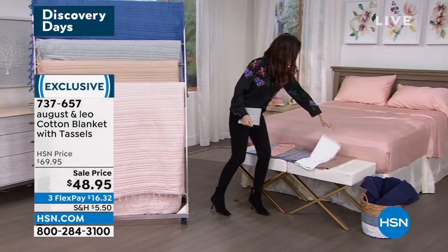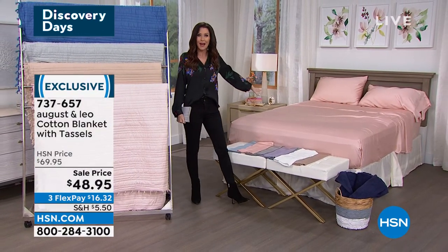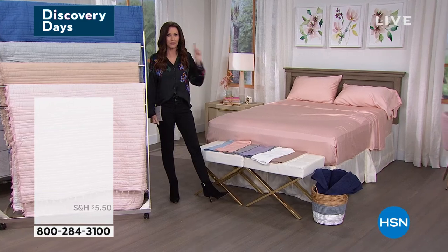By the way, if you want to get the sheets that coordinate, look at that bed — that's 100% modal. And guess how much it is?